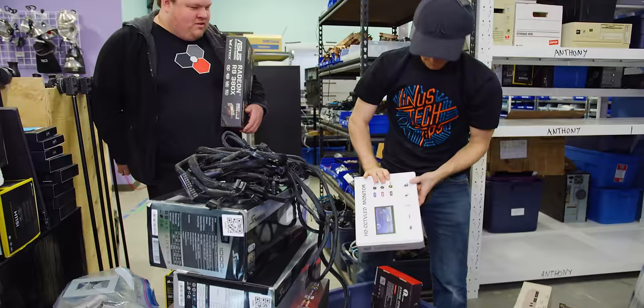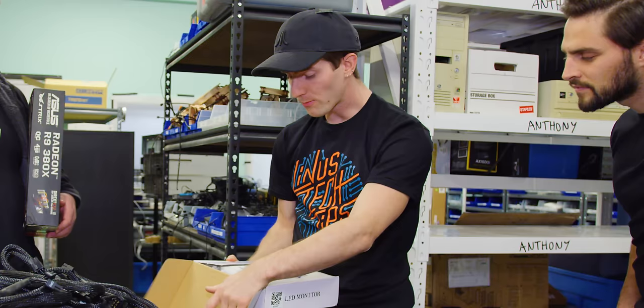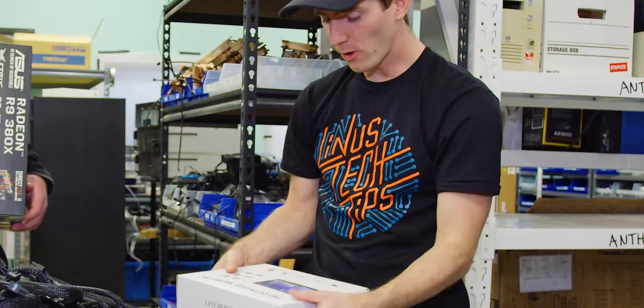What is this? That's the cheapest monitor. This is the cheapest monitor on Amazon, right? Yeah. Oh my god, we should do this video.